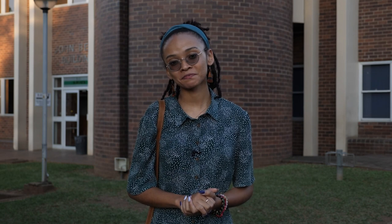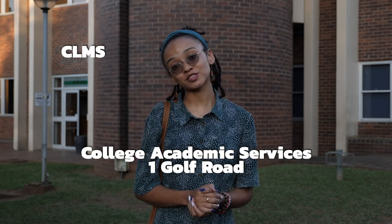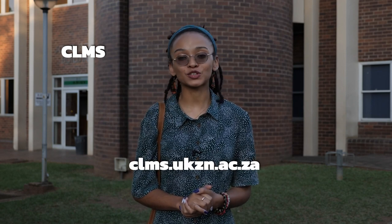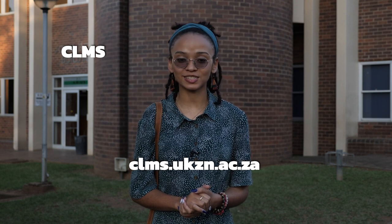Now you should have a good understanding of the layout of the PMB campus. You know of all the relevant facilities and where to find them, and you are aware of the additional services available to you. If you have any further queries or questions, please contact or visit the following services with respect to the college that you belong to. For CLMS, you can go to College Academic Services at 1 Golf Road, or visit the website clms.ukzn.ac.za.